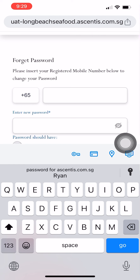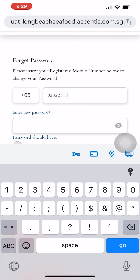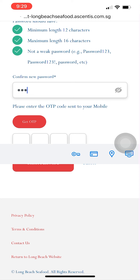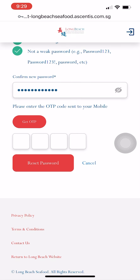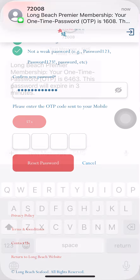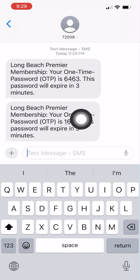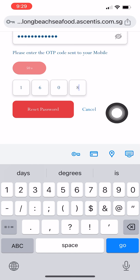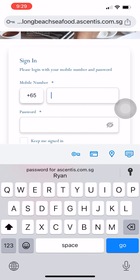You will be directed to a new page to key in your mobile number and your new password. After filling up the fields, click on the 'Get OTP' button. You will receive an SMS message with a four-digit OTP number. Enter the number into the field before the timer finishes counting down, then click on the 'Reset Password' button. Your password will be reset successfully and you can now log into your account.